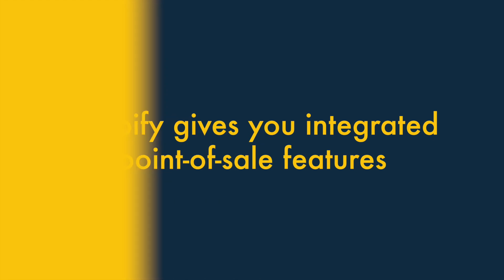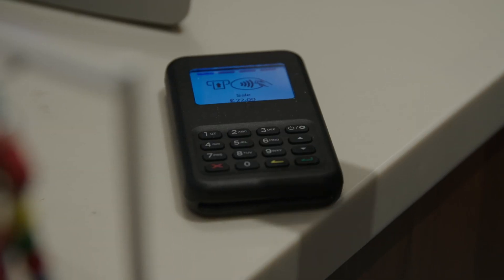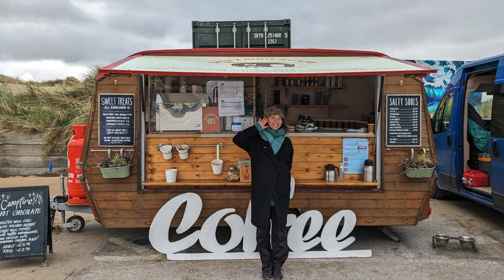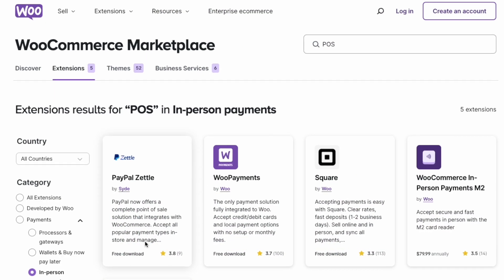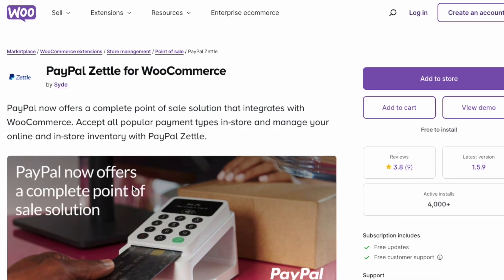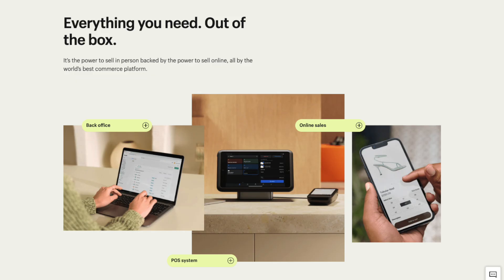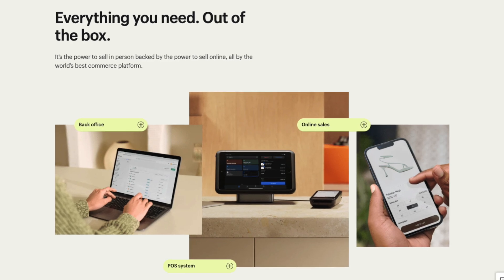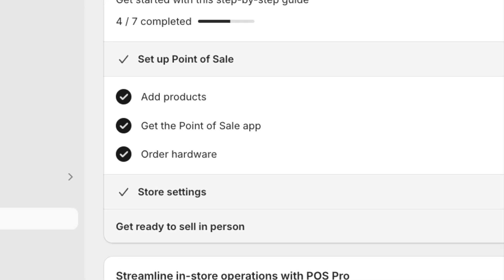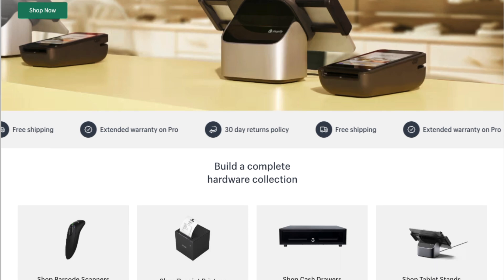4. Shopify gives you integrated point-of-sale features. Point-of-sale features let you sell products in a physical location — for example, a retail outlet, market stall, pop-up shop, etc. While point-of-sale with WooCommerce always involves adding a plugin and working with third-party services and hardware, Shopify gives you access to a built-in solution — Shopify POS. Shopify's tightly integrated approach to POS means there's less configuration involved and its system is arguably more robust. There is also a lot of selling hardware available directly from Shopify via its official POS hardware store.